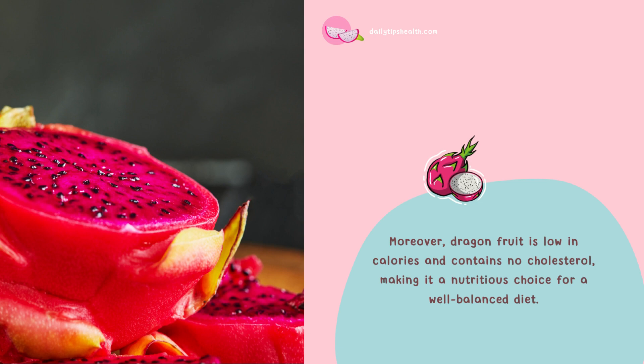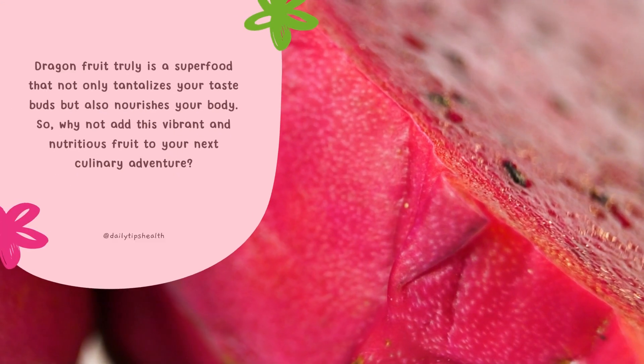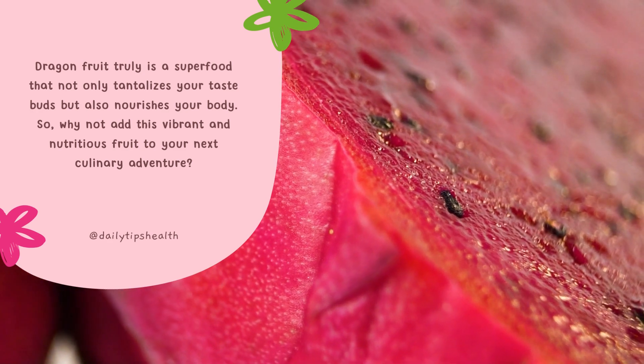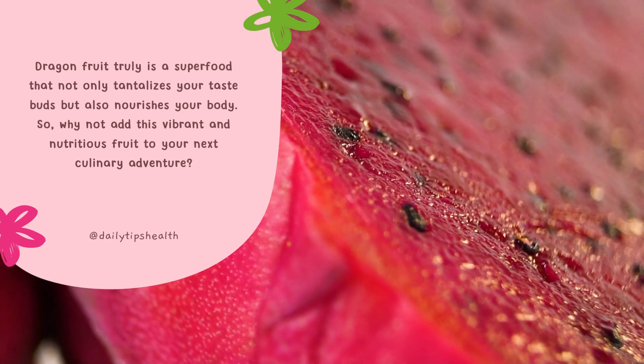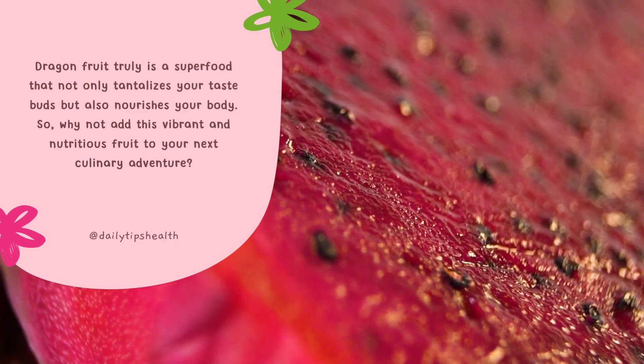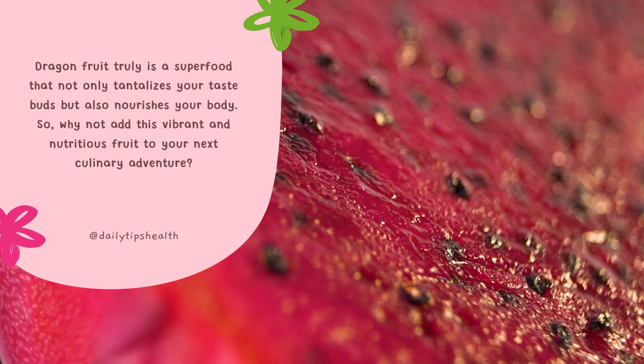Dragon fruit truly is a superfood that not only tantalizes your taste buds but also nourishes your body. So why not add this vibrant and nutritious fruit to your next culinary adventure?